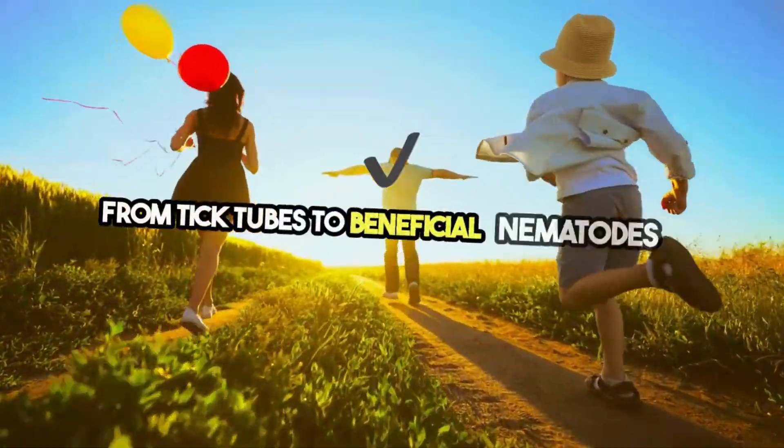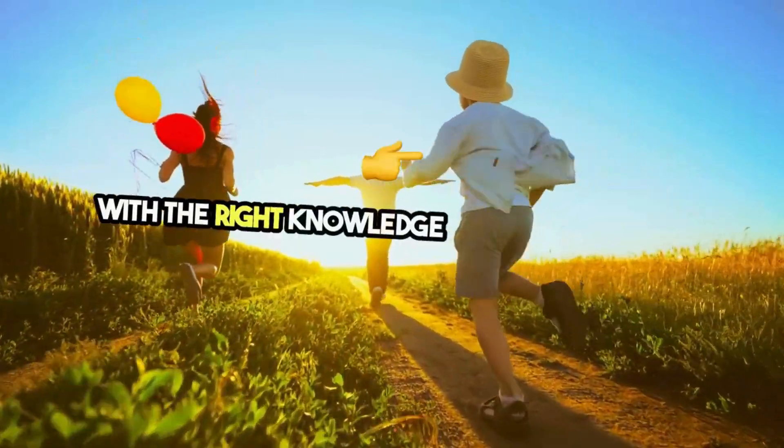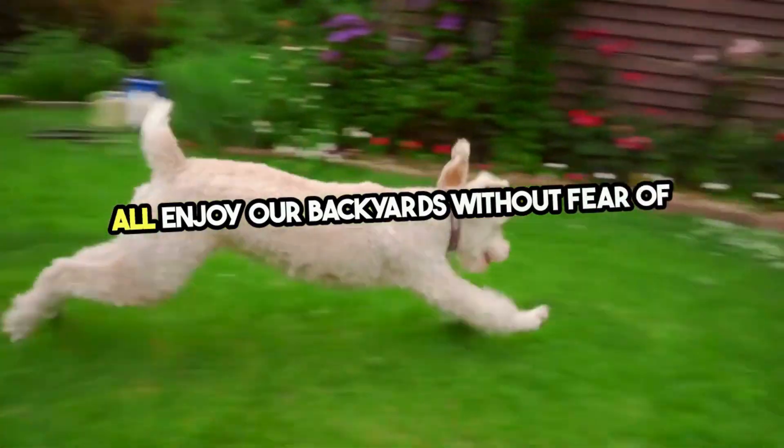From tick tubes to beneficial nematodes, the options are eco-conscious and effective. With the right knowledge and tools, we can all enjoy our backyards without fear of ticks.